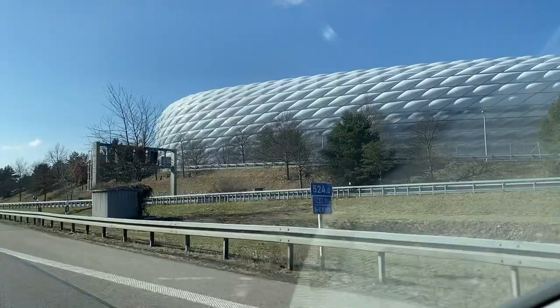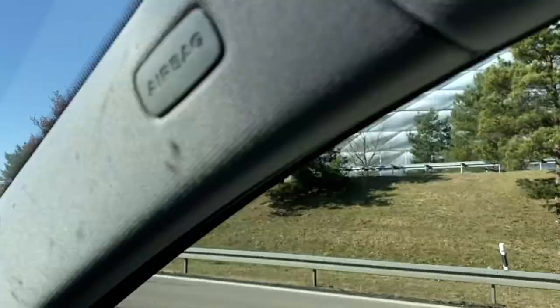On the right side of the street, you can see a popular football stadium. It is called the Allianz Arena and this is Bayern Munich's home stadium. If you are a football fan, then you will know about this.